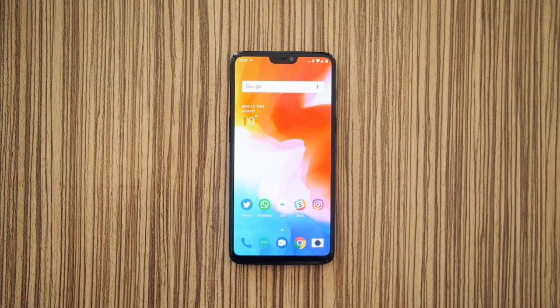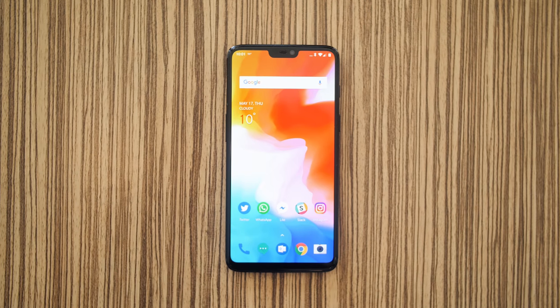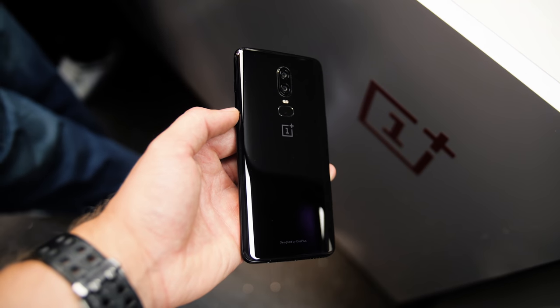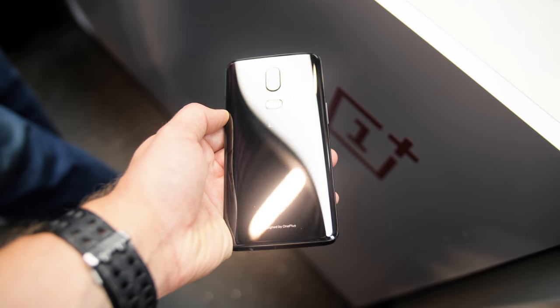But it's still a beautiful display — it's OLED, so blacks are inky, and the DCI P3 color mode looks awesome. The fingerprint sensor has been changed from a circle to a surrounded rectangle, and the dual vertical cameras are now in the center for symmetry.